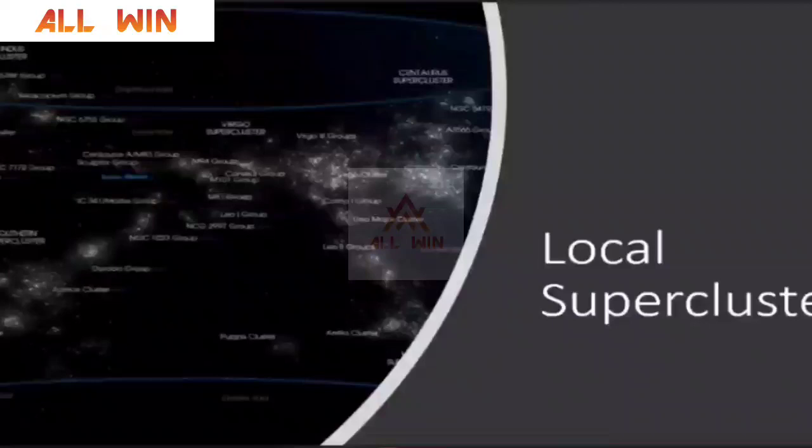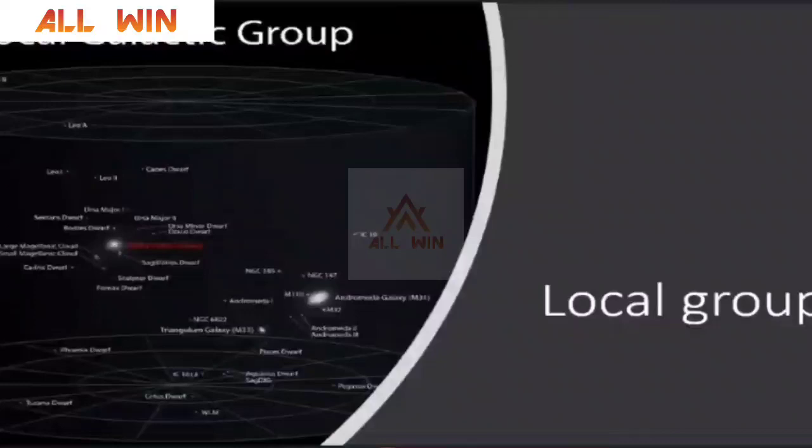This is the local supercluster of galaxies. Can you see the blue line? There is something called the local group — that is where we belong. This is our local galactic group. You can clearly see our own Milky Way galaxy, and a bigger galaxy in our local group, the Andromeda galaxy. The distance between the Milky Way and the Andromeda galaxy is roughly 2.2 million light-years. We have so many dwarf galaxies surrounding both our Milky Way and Andromeda galaxy.